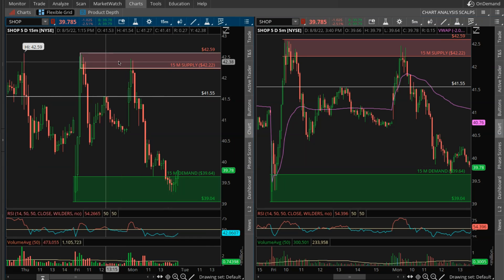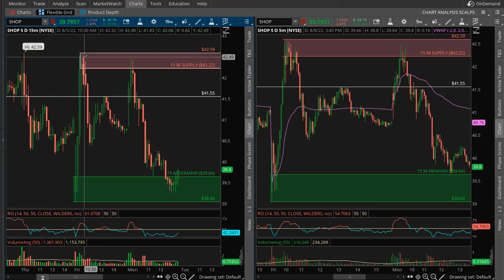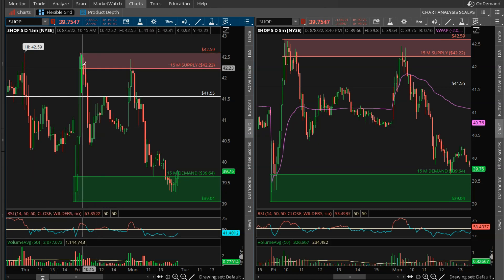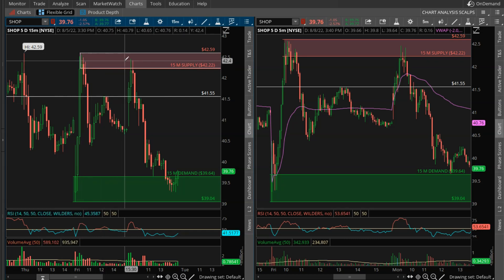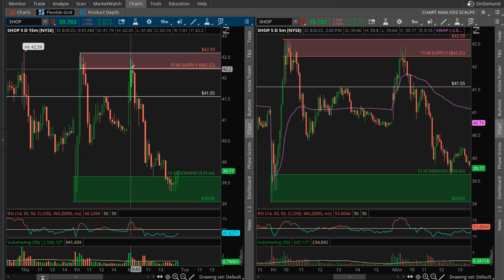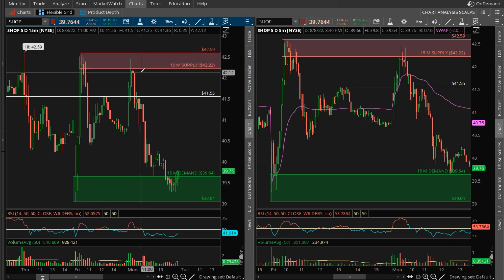This is our 15-minute supply zone, and it was a very valid one. From the bottom we have a sharp move to the upside, and then from the top that was established, a sharp move to the downside — so I had very high conviction. The high of the range was $42.59, and then the opening price of this candle was $42.22. This was our area of supply, with unfilled orders within this range from that sharp move to the downside. When price comes back within this range, I'm looking to get short with stops above the top of the range.